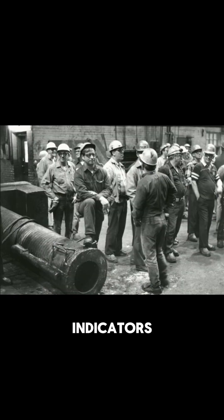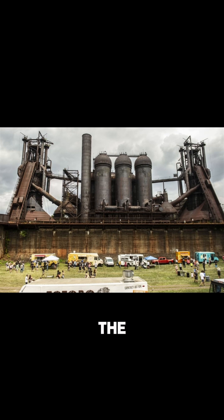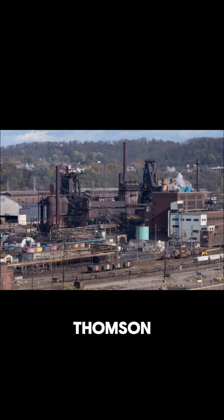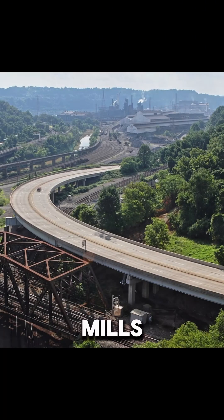You can see many indicators of the past manufacturing might of Pennsylvania by touring the abandoned Bethlehem Steel Stacks in Bethlehem, or the Carrie blast furnaces in Swissvale, among other remnants throughout Homestead, Hazelwood, and Southside. Edgar Thompson Works is still in use today under U.S. Steel and remains one of the last active mills from the war.